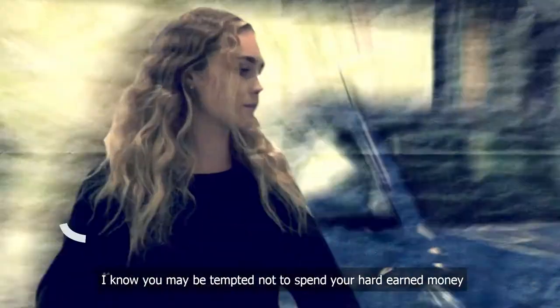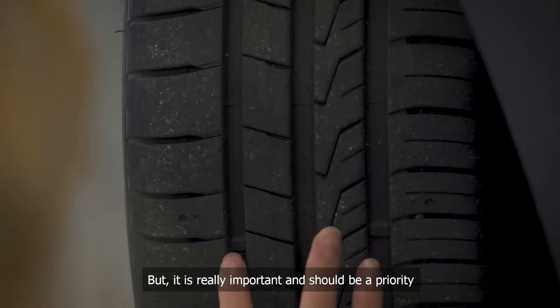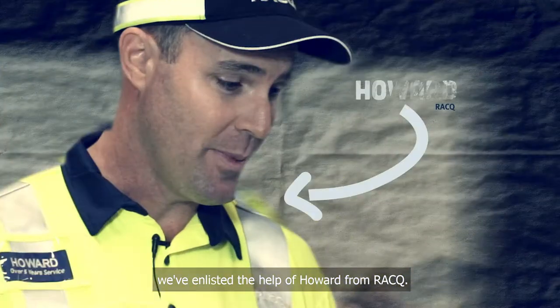I know you may be tempted not to spend your hard-earned money on basic vehicle maintenance, but it's really important and should be a priority because one day it may save your life. To go through some common maintenance items, we've enlisted the help of Howard from RACQ.